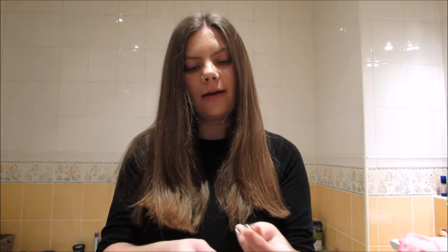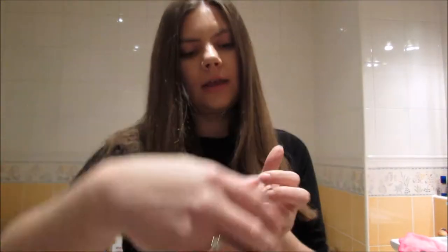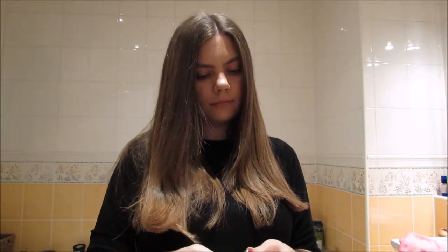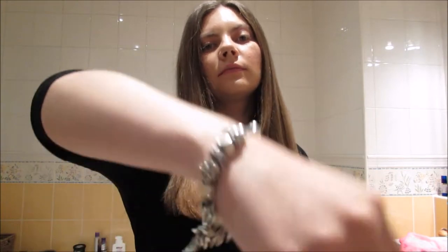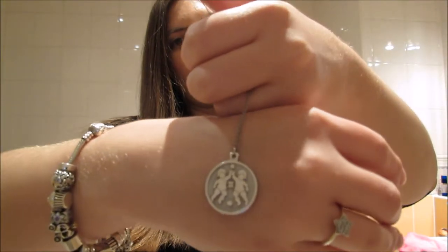Step three is to put on some jewellery. I'm just going to put on my Pandora ring, my Pandora bracelet, and my Anna Ciccone Gemini necklace.